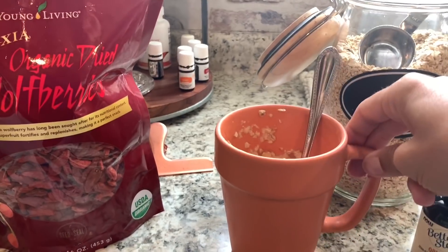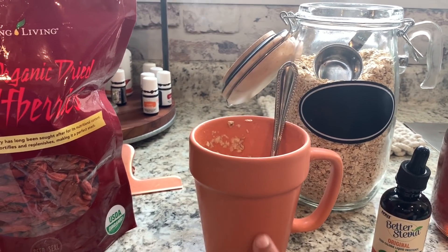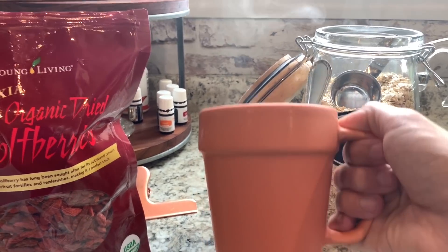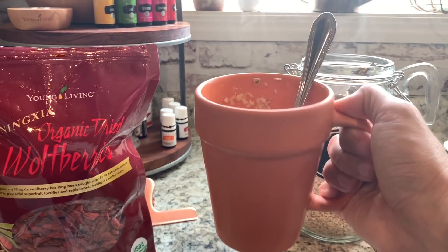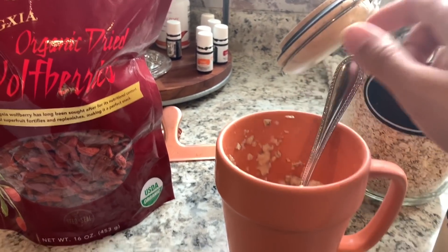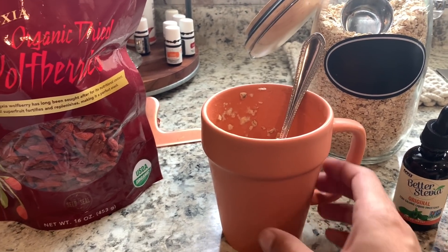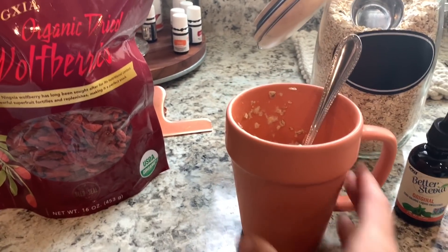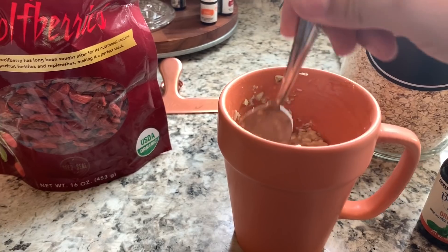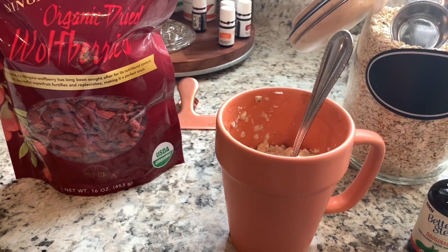In this little terracotta pot — I have this linked in my Amazon shop down below — it's a little terracotta mug and I think they're so cute. I went ahead and linked those for y'all. I saw something like this in a store but it had a print on it that wasn't very pretty, so I figured I could find some terracotta mugs on Amazon. Sure enough, I did — I got two of them for $10. That's what I'm going to eat my oatmeal in today.